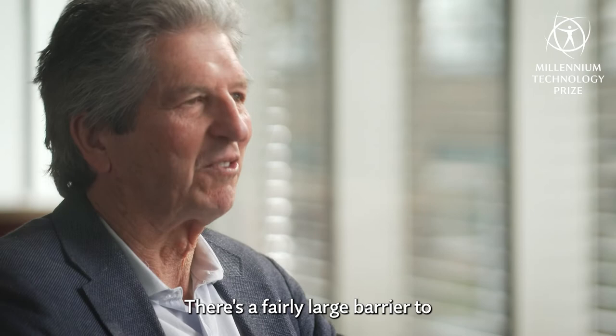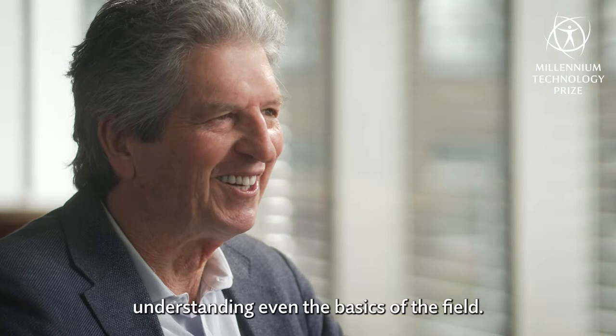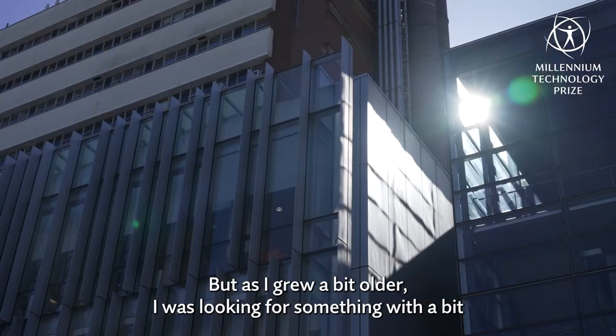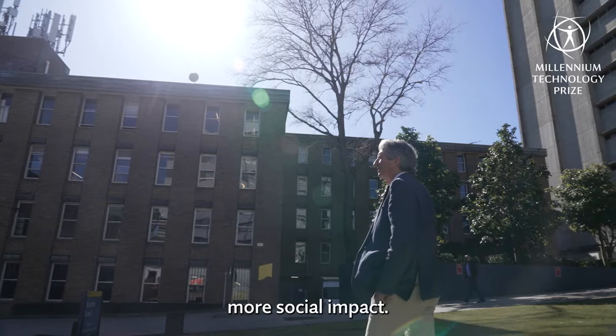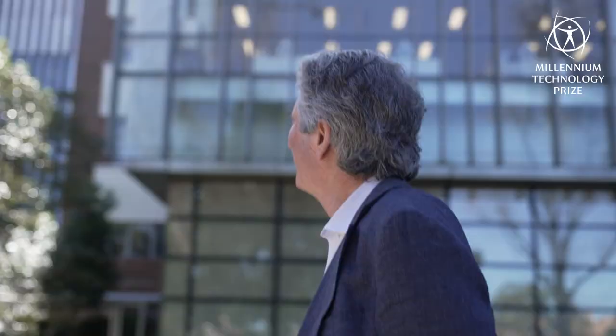It takes a fairly large barrier to understanding even the basics of the field, but as I grew a bit older I was looking for something with a bit more social impact, and I realized that the expertise I'd built up in microelectronics was really directly applicable to solar energy conversion using solar cells.